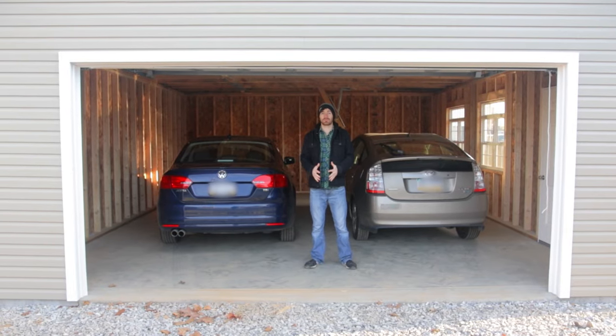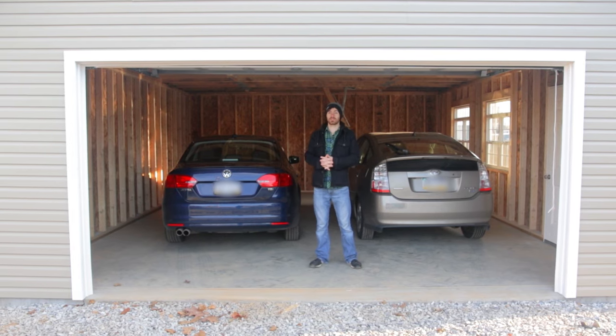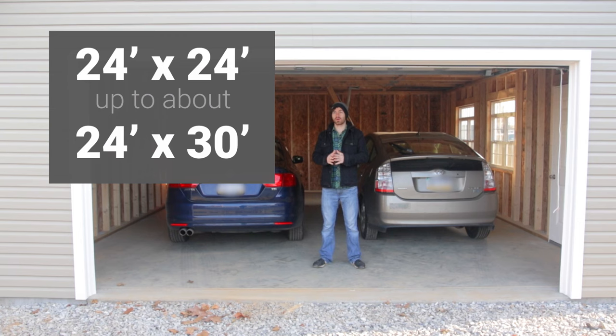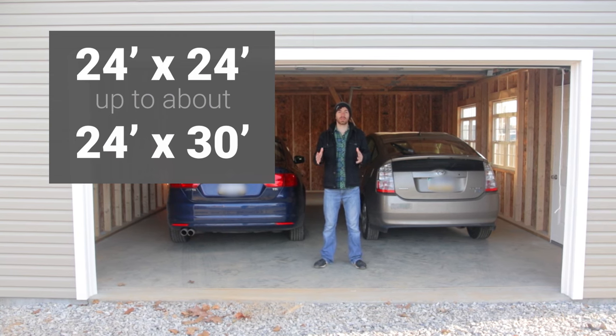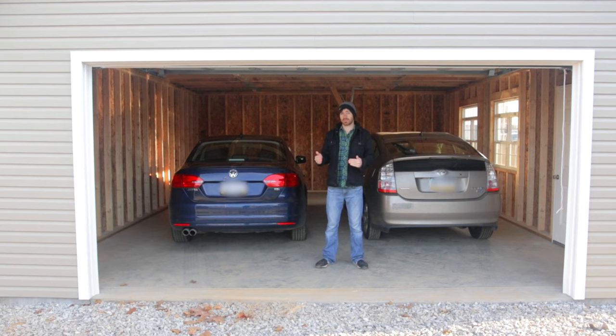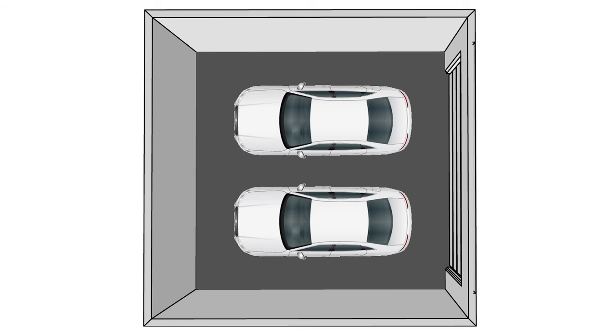So what are the average two-car garage dimensions? Generally speaking, 24 by 24 up to about 24 by 30 is a pretty average size for a two-car garage. Width-wise, the average car is right around six to six and a half feet wide. A really small car could be five and a half feet, and if you have a dually pickup truck, that could be eight feet, but in general six and a half feet is a pretty good average.